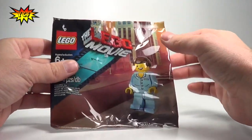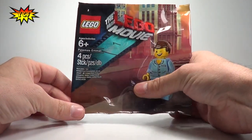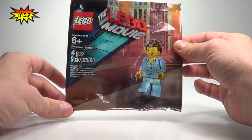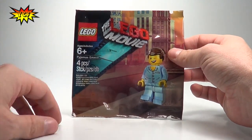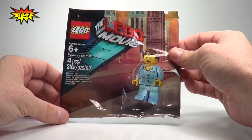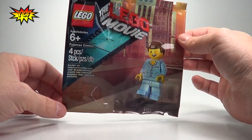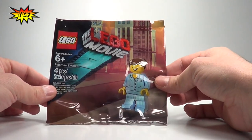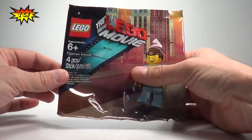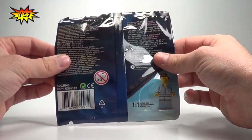When you buy your ticket, they give you this polybag. The deal is you have to see the movie in 3D, and they only give you one per Crown Card. I think that's going to be interesting because people will be buying multiple tickets, and each kid is going to want one, but they only give you one per card — which could cause a little issue before the movie.